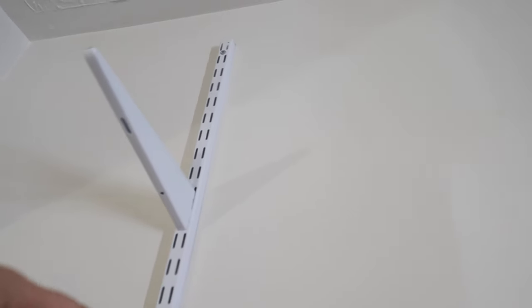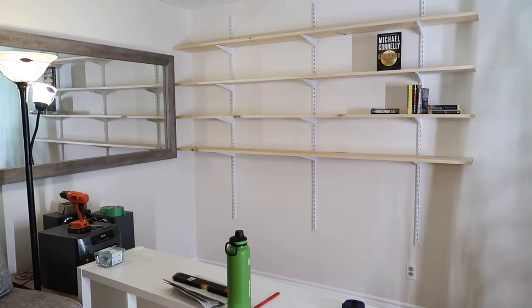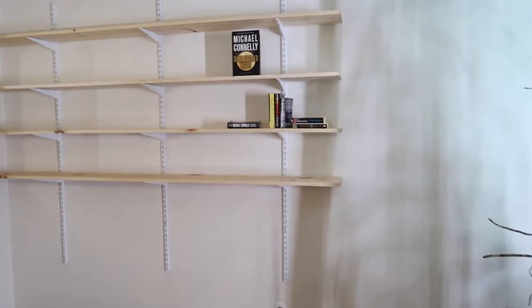We drilled the holes and installed all three rods with the wall anchors. Now we're adding the brackets and putting the shelves on before securing the wood, because you do have to pre-drill the wood for it to stay. You just have to level them as you go to make sure they're straight, so keep a leveler beside each piece.